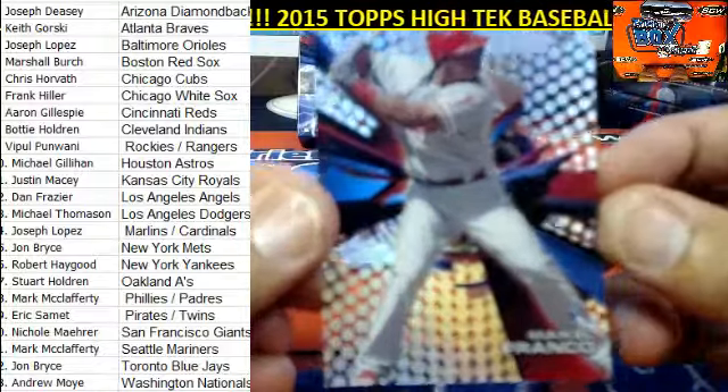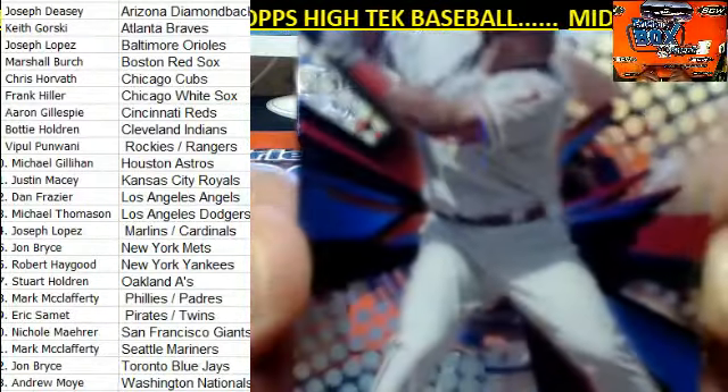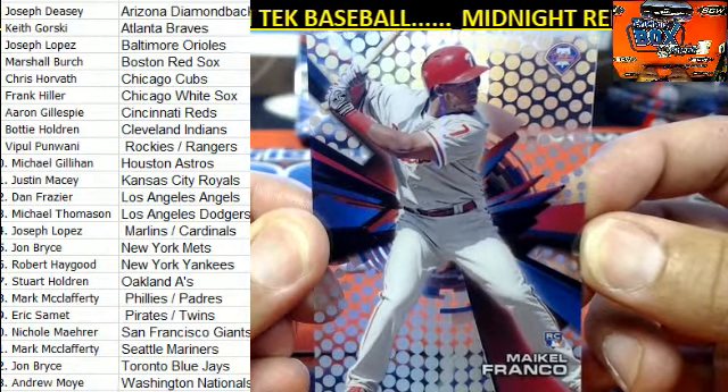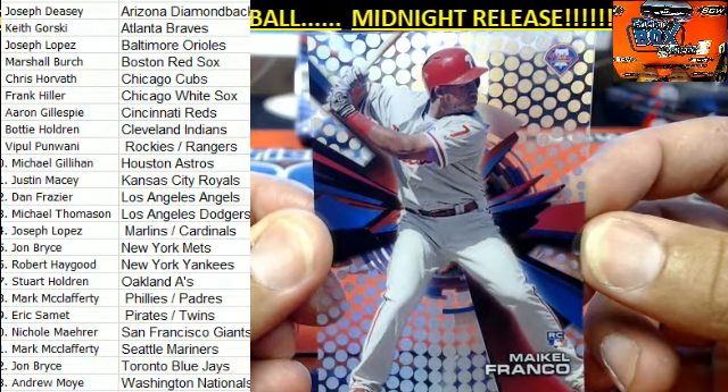Next up with the Philadelphia Phillies — right here, Mr. Franco. And that's going to go out to the Phillies owner, that's going to be Mark M.